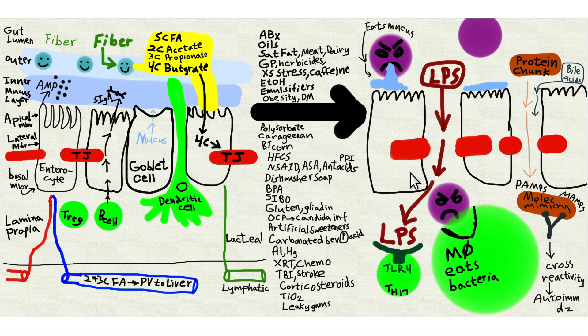Avoid things harmful to gut bacteria like antibiotics and oils. Also avoid things that decrease blood supply to the gut: chronic atherosclerosis, excessive stress, and caffeine.